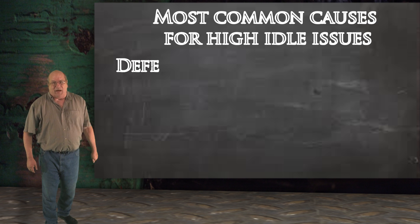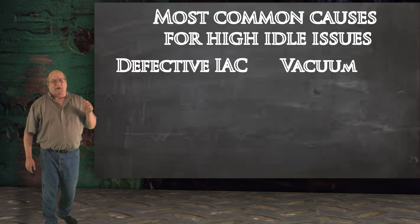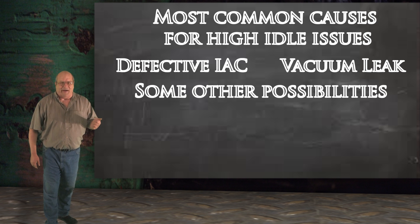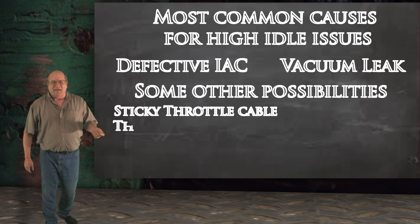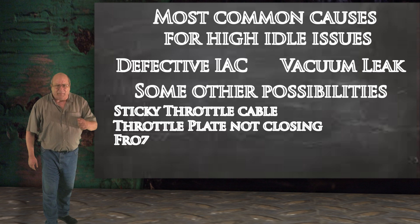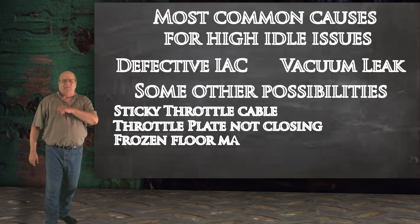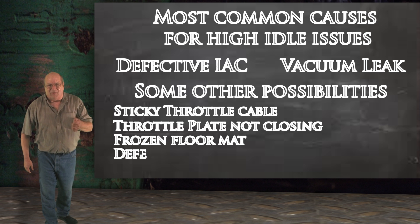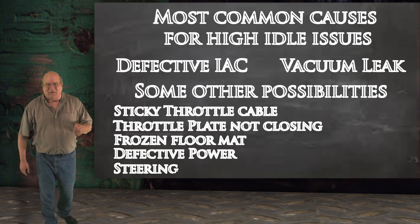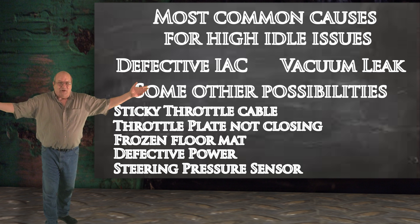When you have a high idle problem, the two most common causes are an IAC or a vacuum leak issue. But these are not the only causes. The throttle cable may be sticking, the throttle plate may not be closing completely, or the floor mat might be frozen pushing on the accelerator pedal. I've even run into situations where the power steering pressure sensor was defective and the computer was holding a high idle to compensate for the added stress on the engine it thought was occurring.